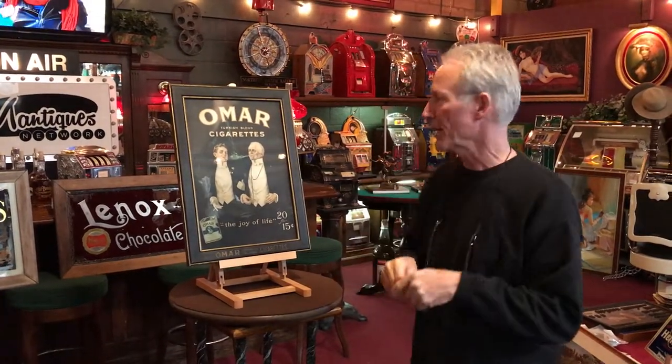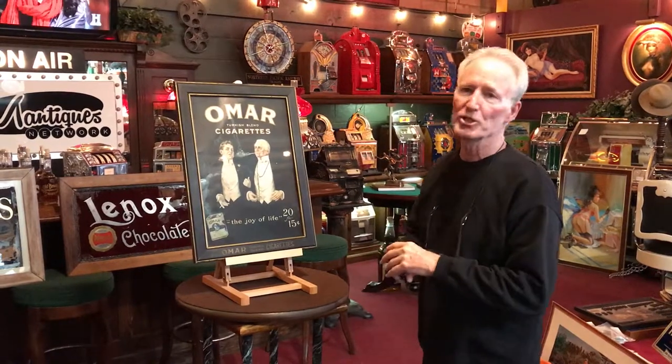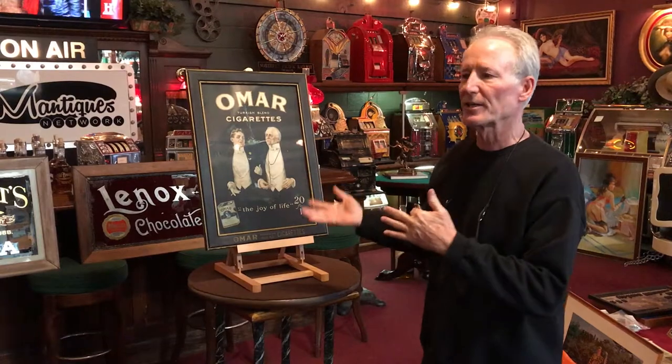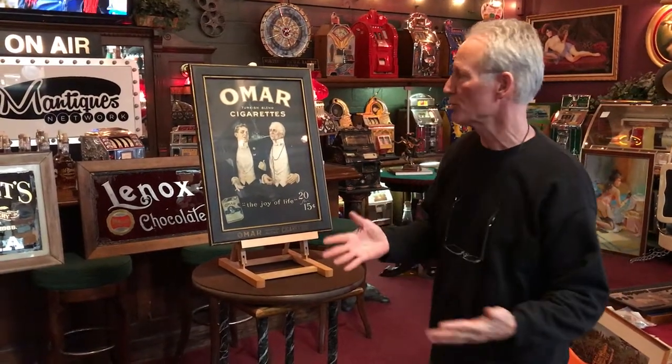Hey folks, how you doing today? Always looking for the good advertising for y'all. What we have here is an Omar Turkish blend cigarettes. You see 20 for 15 cents. This was popular and came out right around the turn of the century. I would say this is anywhere from 1905 to maybe 1920.